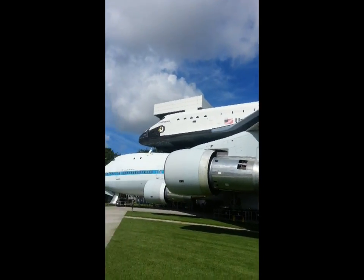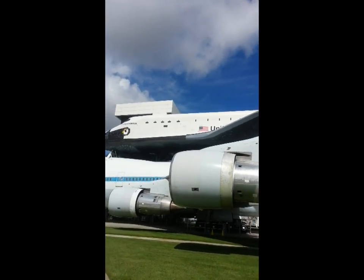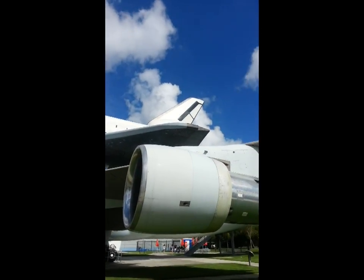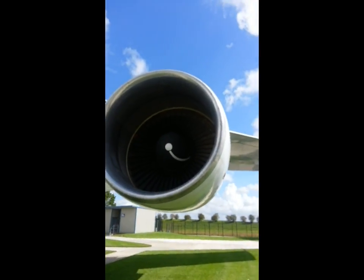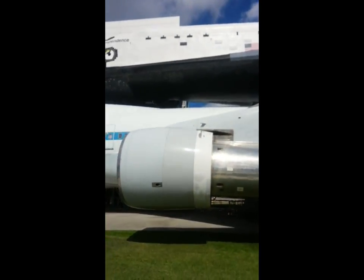You can see there's a Shuttle Independence up there. It doesn't look too independent when it's got it right on the back of an airplane — that doesn't seem independent to old Boxy. Here's a big 747 jet engine. Geez, look at that thing — that's a big engine right there, and there's like a bunch of them on here.